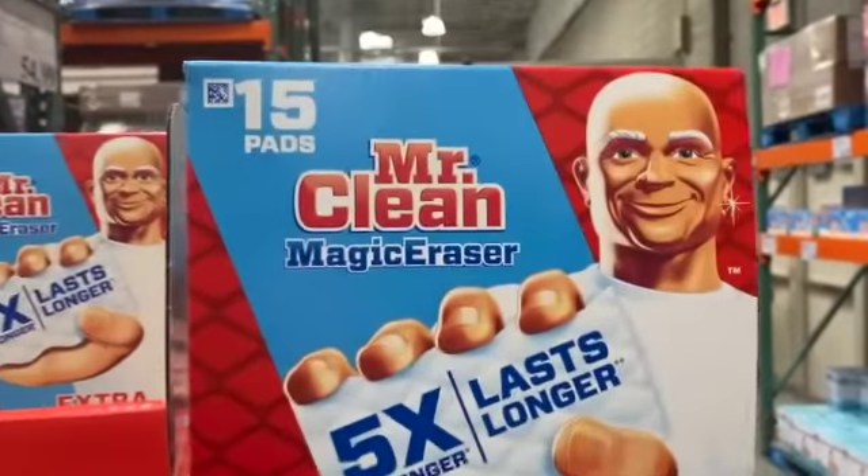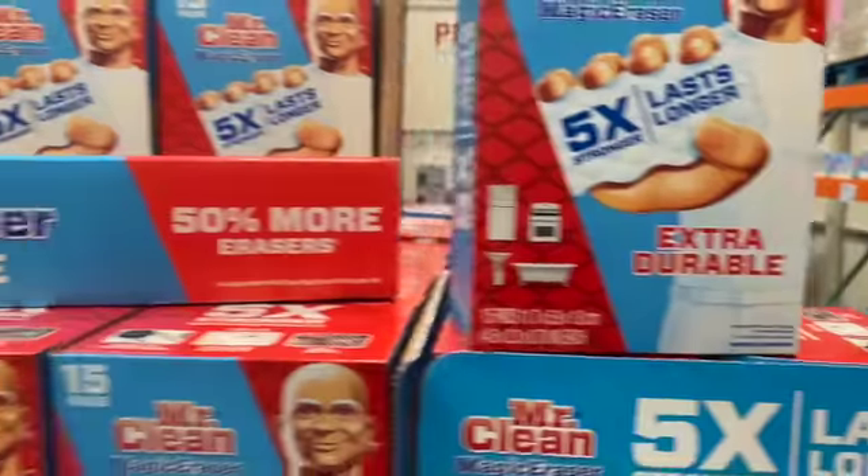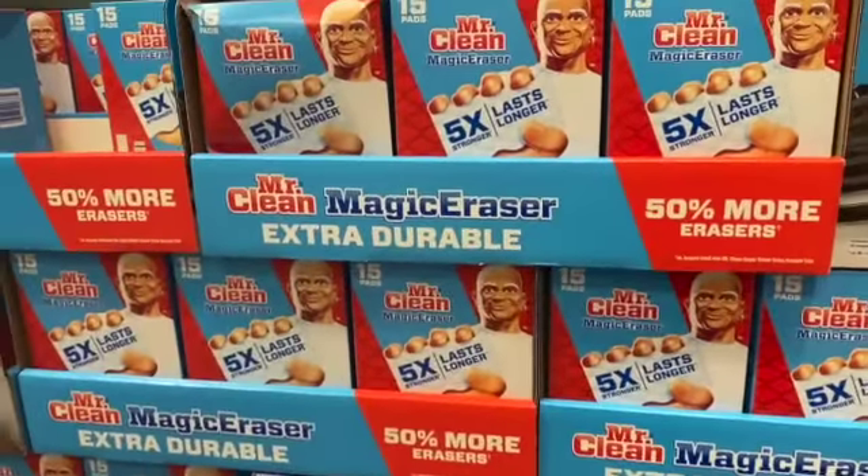15-count Mr. Clean Magic Eraser Extra Durable, $14.79, take $3.80 off, $10.99.